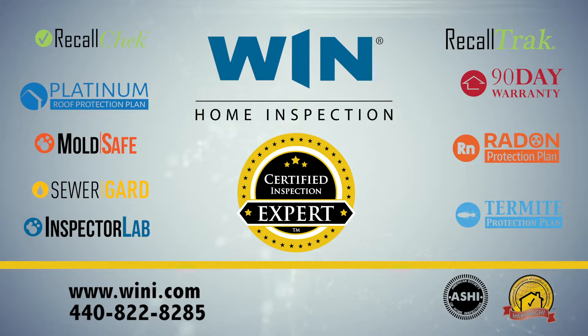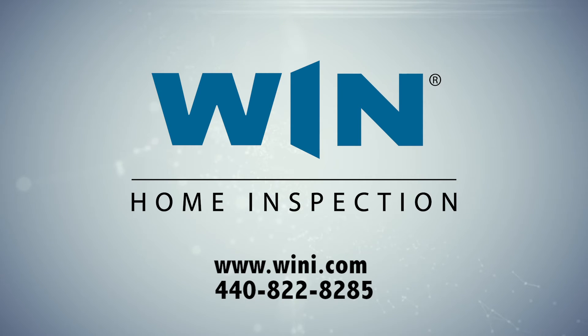When you're getting a home inspection, demand the best. Demand the certified inspection experts at Wynn Home Inspection, where you get an undeniably better inspection. Order your inspection today by calling 440-822-8285 or visit us online at wini.com — that's W-I-N-I dot com. Wynn Home Inspection: we see more clearly.